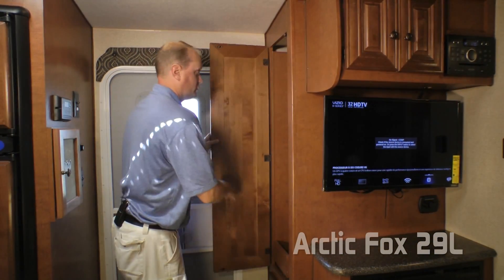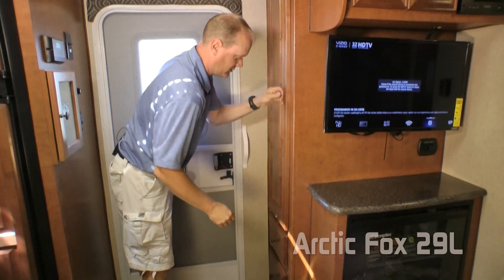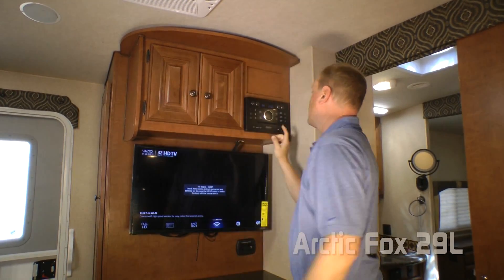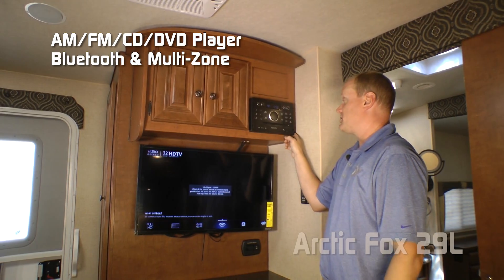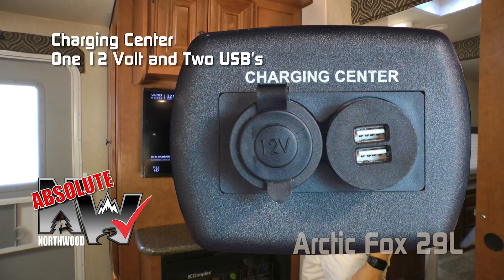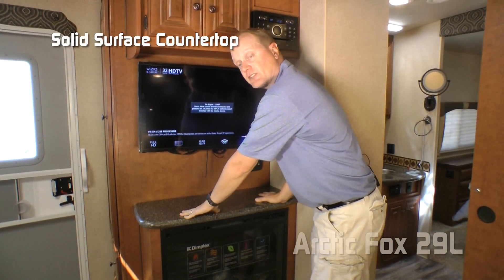Right in the entryway, you'll appreciate the sliding coat rack as well as two additional storage drawers down below. The entertainment center features dual overhead cabinets, an AM/FM/CD/DVD player that's Bluetooth-enabled and multi-zone, a 32-inch LED smart TV, and an Absolute Northwood charging center with one 12-volt and two USB charging ports, plus an additional solid surface countertop.